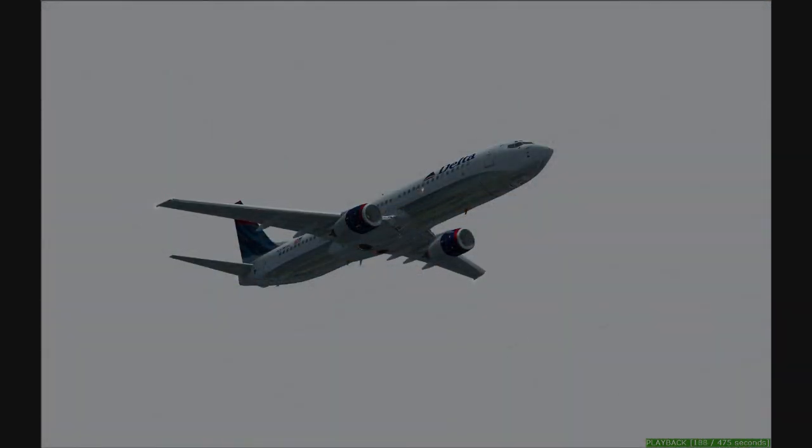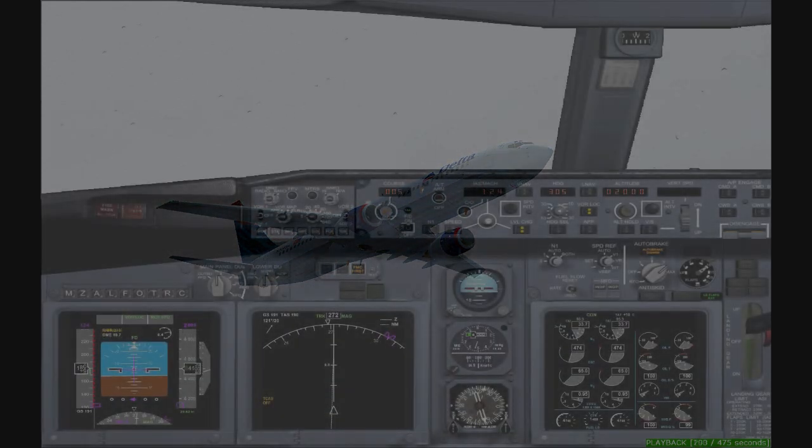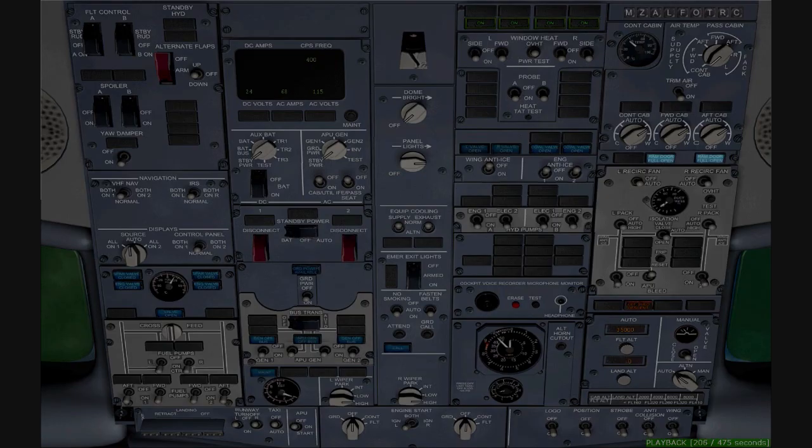Descending out of 3,500. We got it. We're slowing back to 170, C-504. Capit 504, follow traffic, cleared visual approach runway 4-right. Maintain 170 until 5-mile final.